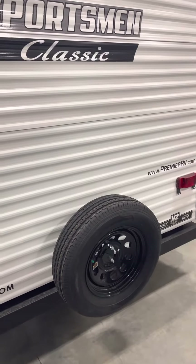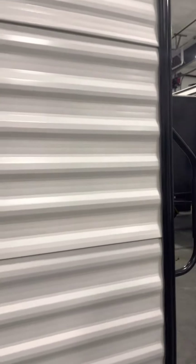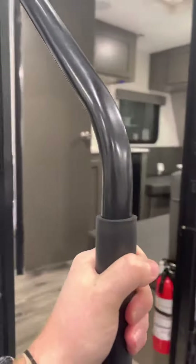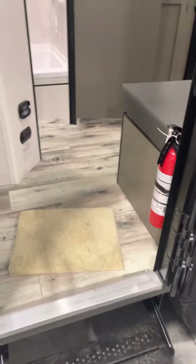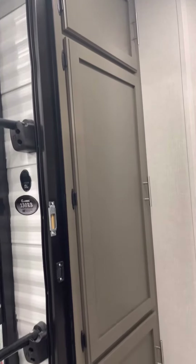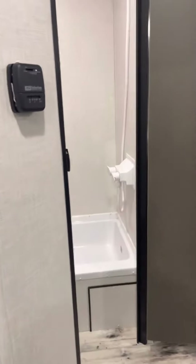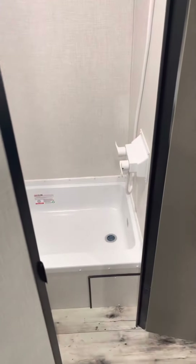Get the spare tire on the back. Nice big grab handle for when you're walking up and down the steps. Good sized pantry when you enter. A good sized shower.